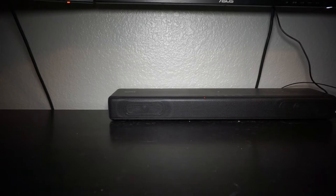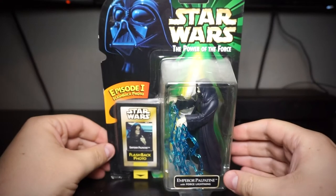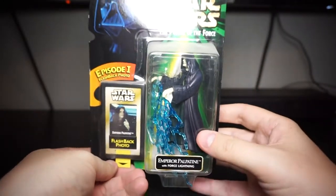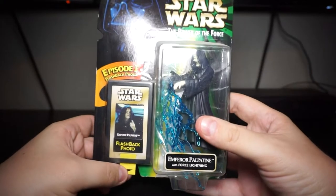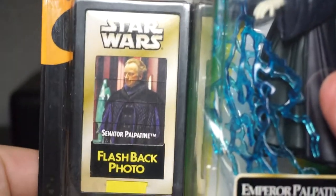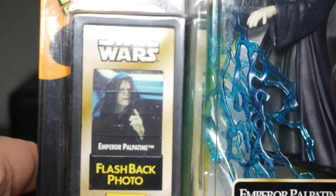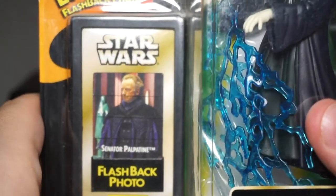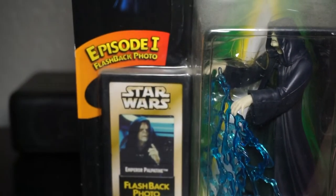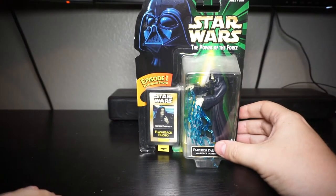We're going to go through the Flashback Figures from 1998. The concept of these figures is that it's your basic Power of the Force 2 figures, but on the right they've got a flashback photo — you pull the tab down and it'll relate each character to somebody from Episode One. These figures came out before Episode One came out, so Senator Palpatine, Emperor Palpatine — spoiler alert. There are only two waves: wave one is huge, wave two is small.